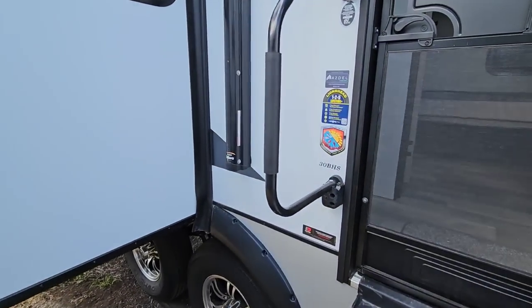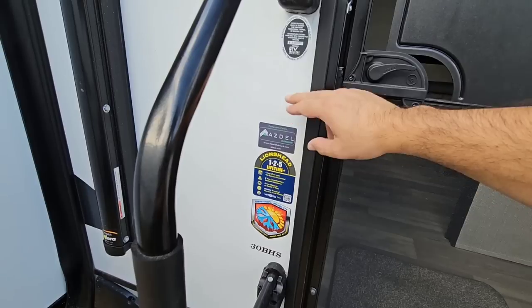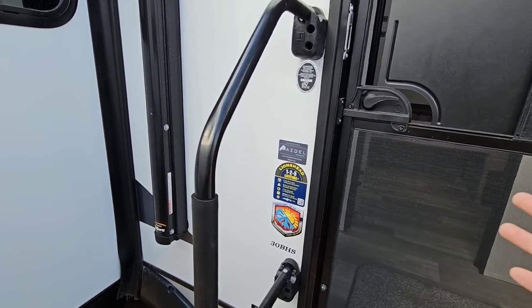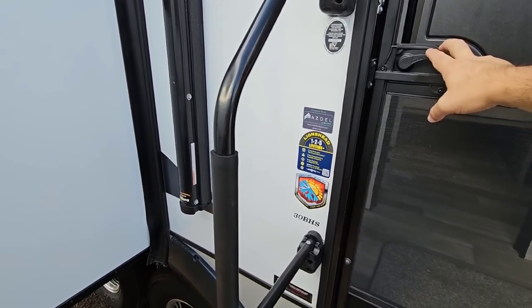This is the Coachman Chaparral Lite 30BHS. They use Azdel now both on the outside and the inside wall, which is really nice because you don't have any wood on the inside or the outside of this wall — it's foam on the inside. So it's pretty much a completely composite wall.